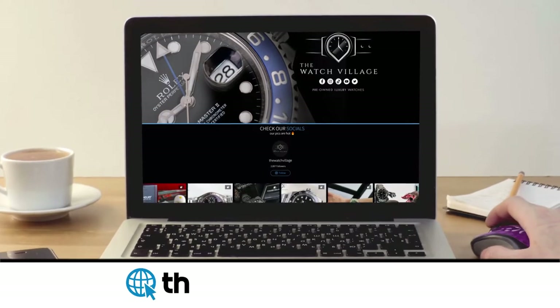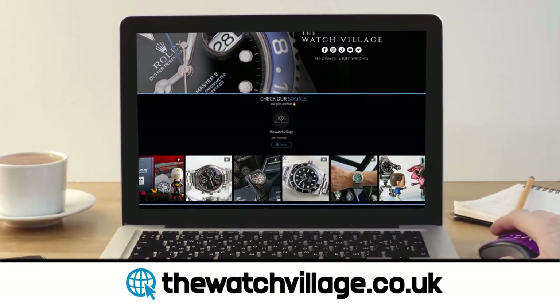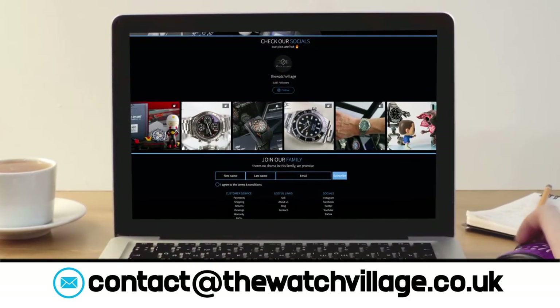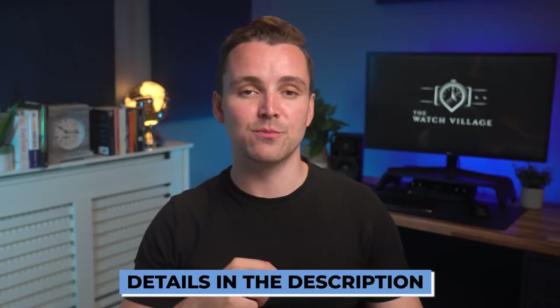Just a quick side note before we take a deeper look into the watch: if you like the look of this piece, please feel free to check it out on our website at thewatchvillage.co.uk, or email us directly at contact@thewatchvillage.co.uk. Details will be down in the description below.